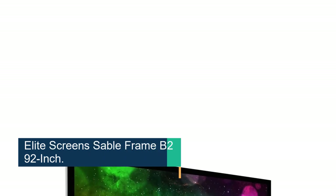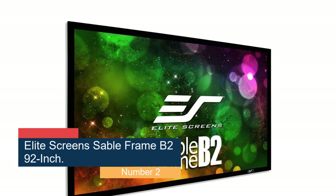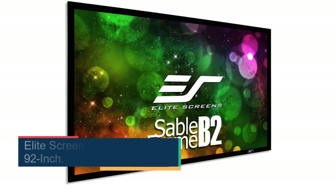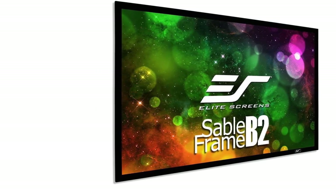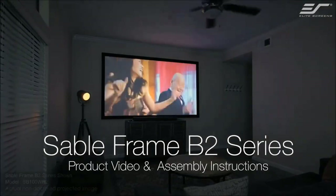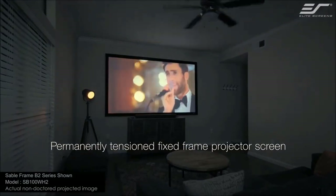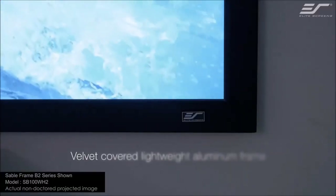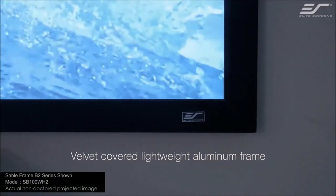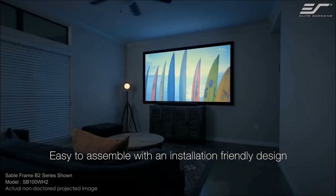Number 2: the Elite Screen Sable Frame B2 92-inch. This 16:9 frame is slightly smaller than some of the other screens reviewed here and won't totally overwhelm a small room. The screen is mildew-resistant and easy to clean with soap and water. It's surrounded by a black velvet aluminum frame, which is both aesthetic and functional, as it helps absorb the projector light and keep the images on the screen rather than the wall. We also love the high-quality build and premium feel of this screen, which ensures it doesn't crease or wrinkle over time.